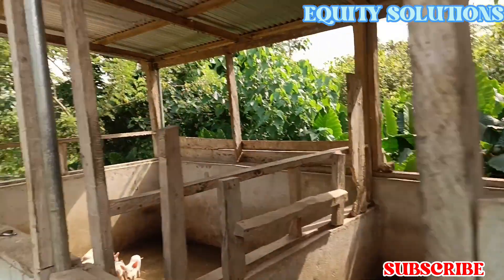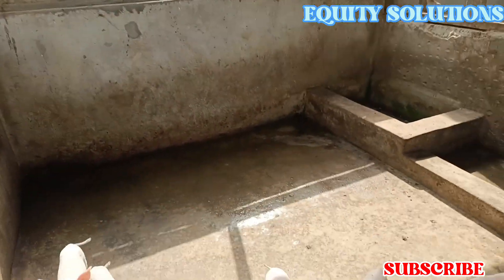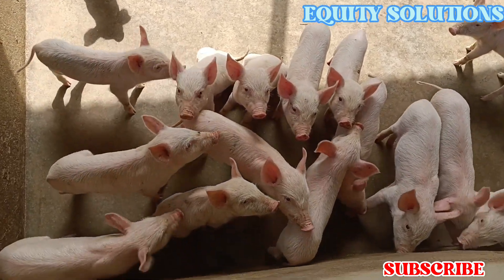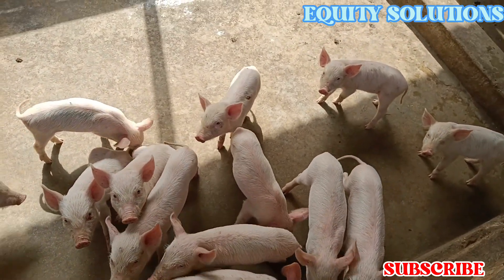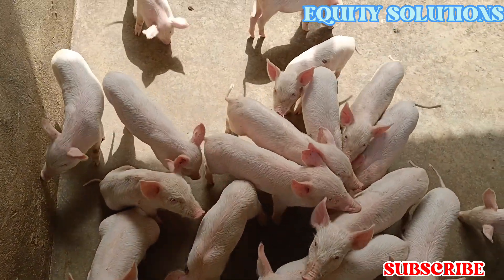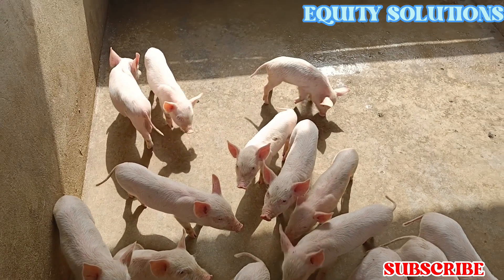These piglets were delivered by a single mother. I can't just stop looking at them — they are neatly brought up and I'm happy to see them.